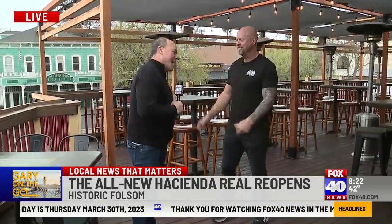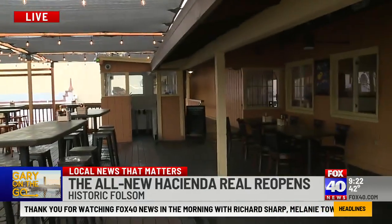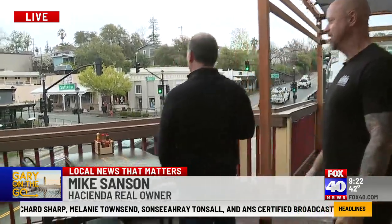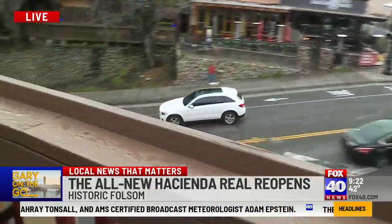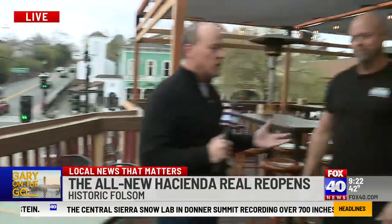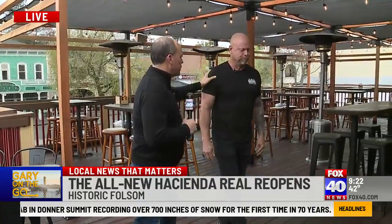Good morning! Hacienda Real — we're on the patio again. I want everybody to see the patio; this is obviously the place to be. In my opinion, it's Folsom's finest deck — great views, great seating, great ambiance, great shade. Everything you want in a deck. We're excited to be here; this is week two for us, and the whole place has been redone — it looks fantastic inside as well.